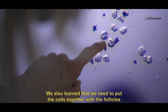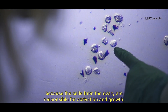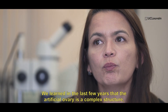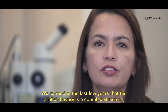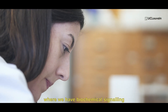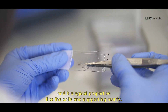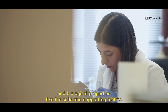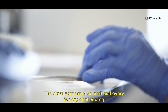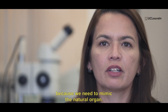We also learned that we need to put cells together with the follicles, because the cells from the ovary are responsible for the activation and growth. So we learned in the last years that the artificial ovary is a very complex structure where we have biochemical signaling, biological properties like the cells, and support matrices. The development of an artificial ovary is very challenging because we need to mimic the nature of the organ.